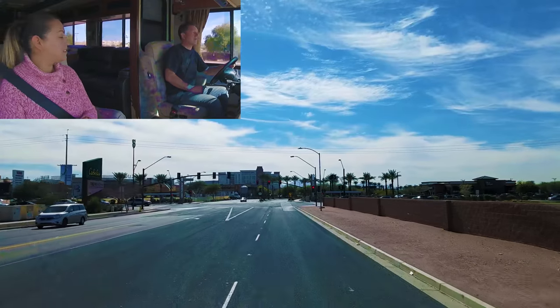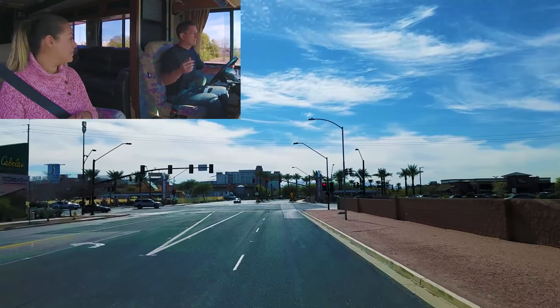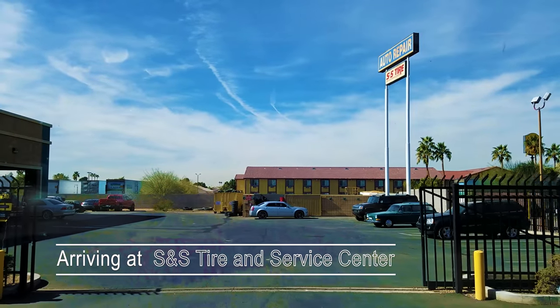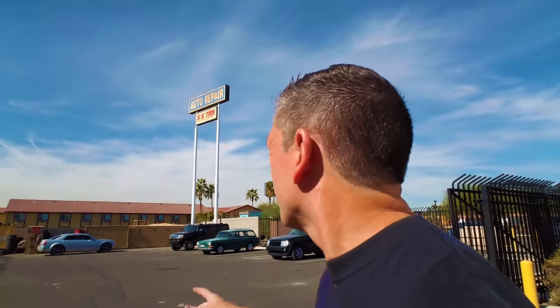Oh, look who just came down - Ozzy was up top. So yeah, we had Goodyear and Discount Tire both say that they could sell us tires but they could not install them. I called these guys over here - S&S Tire - they said they could get us taken care of today. Not only could they get the tires in for us, but they could get them in and installed today. So we're heading inside now, talk to the guys, find out where they want us to park.